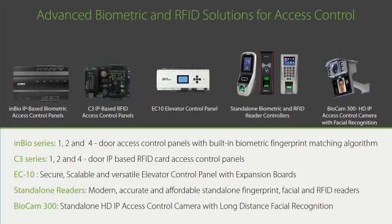EC10 is an elevator floor controller. Visitors are allowed access only to the individual floor to which they've been given access rights, preventing unauthorized parties from roaming the floors in a building. The building's tenants no longer have to worry about strangers sneaking past the security guard and then roaming their floors unattended.